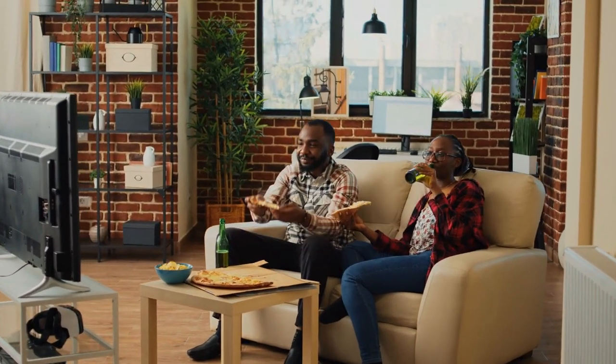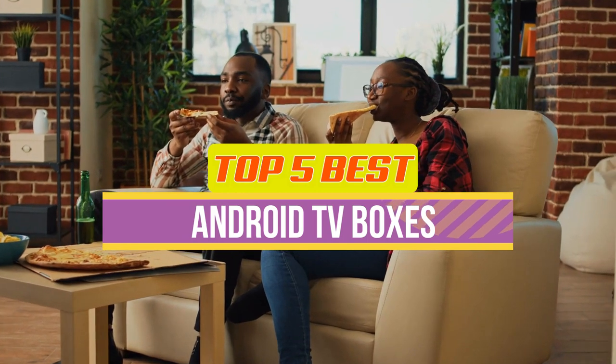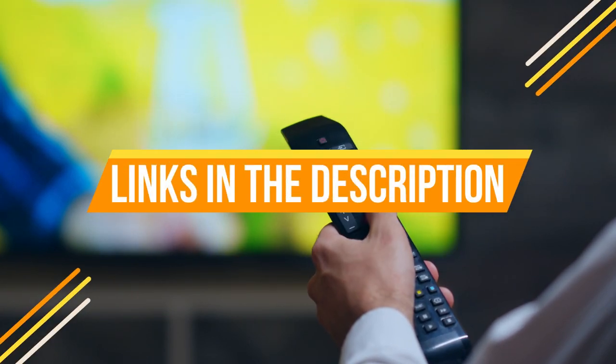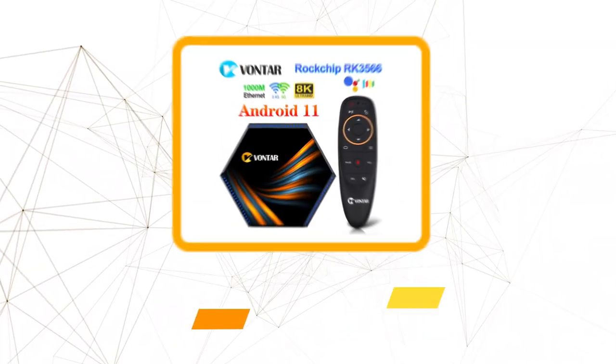Hey guys, in this video we're breaking down the five best Android TV boxes available right now. We've included options for every type of consumer. If you want more information on the best and most up-to-date pricing on the mentioned products, be sure to check the links in the description below. Okay, so let's get started.